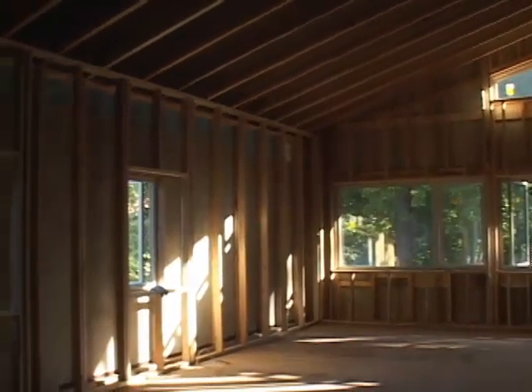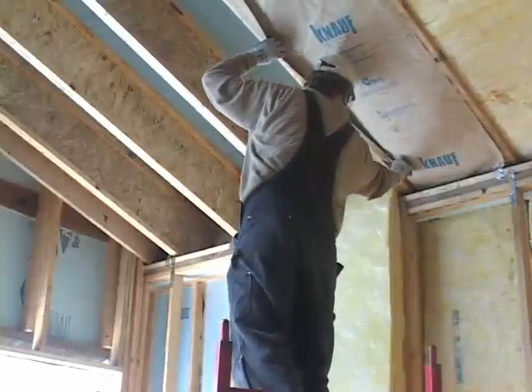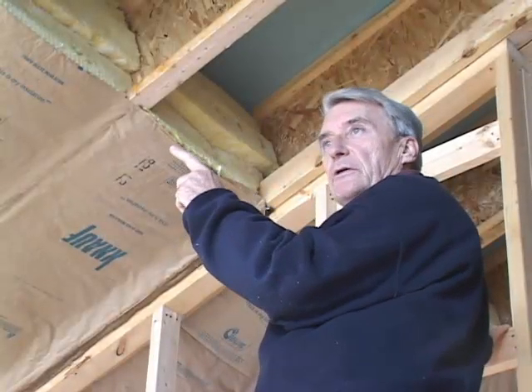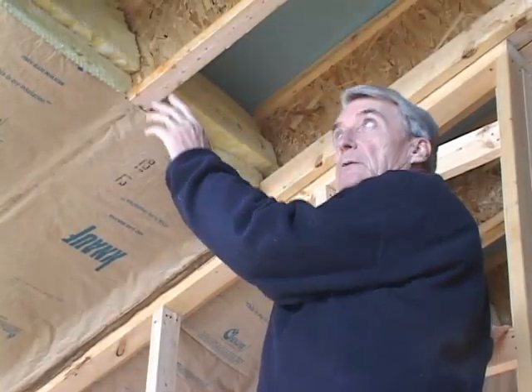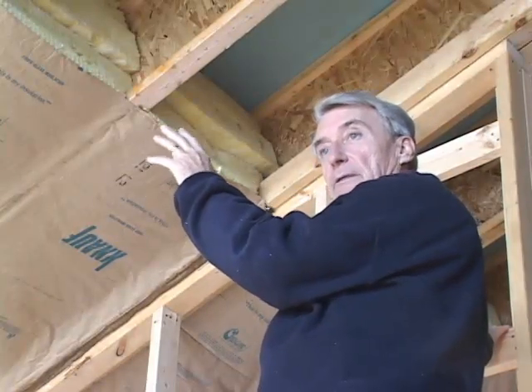This is achieved by making the walls, ceilings, and floors much thicker than usual, so they can hold more insulation. We're using I-joists that are 16 inches deep, so in those 16 inches we can put in three layers of this high-density fiberglass.